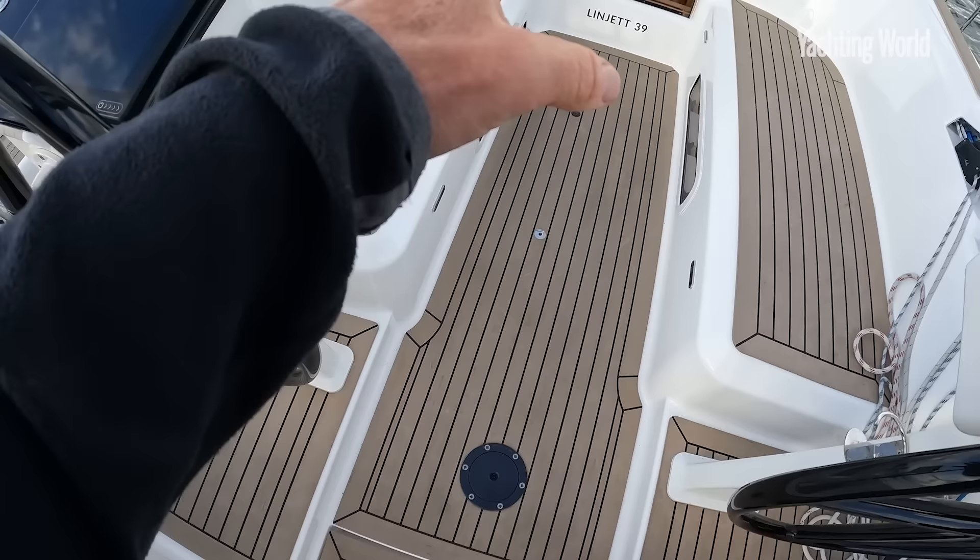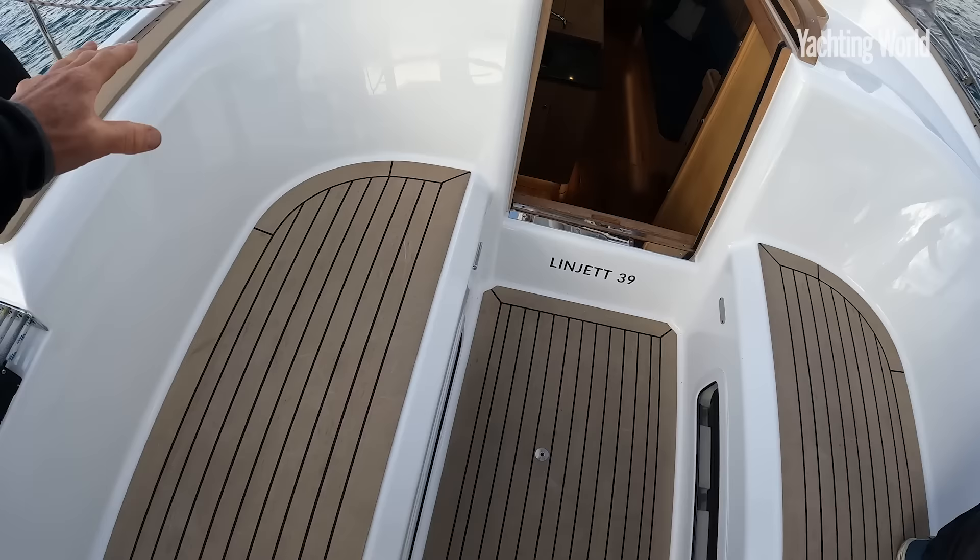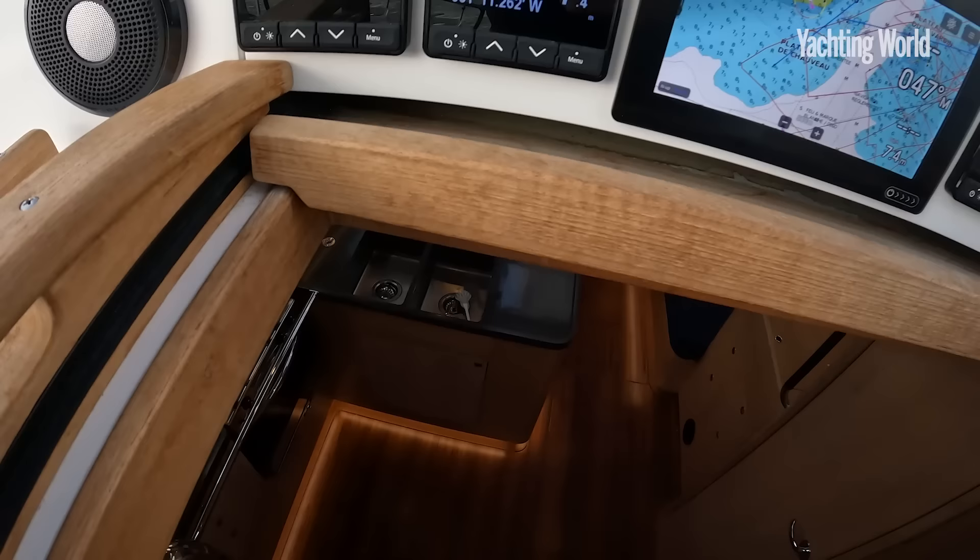There's a removable table and these deep protective coamings around the cockpit. Then you move down the companionway into a really very inviting, cozy, warm Scandinavian-style interior.